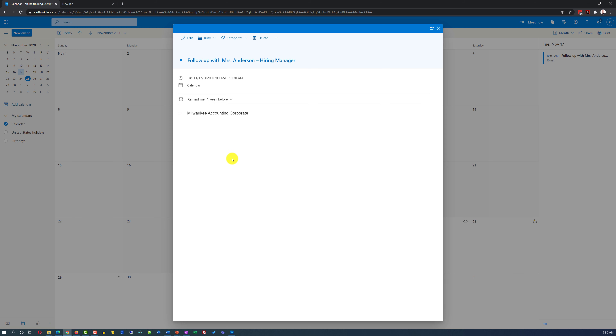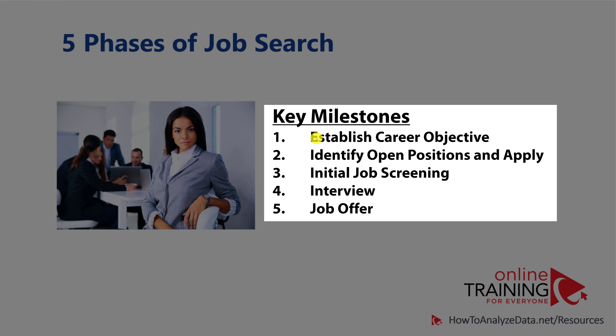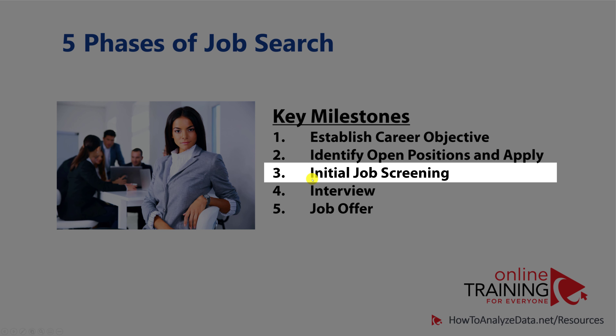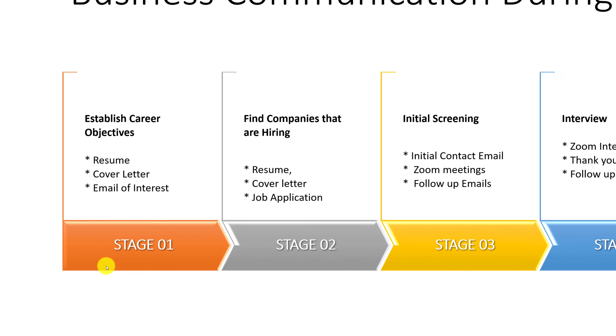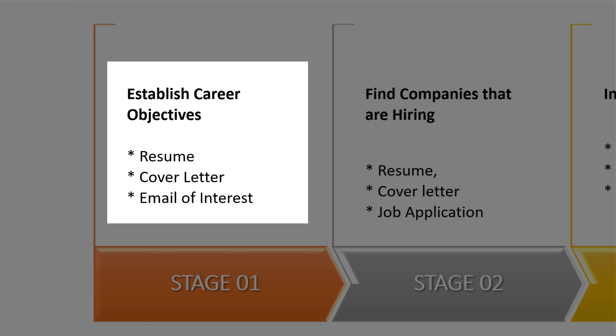If you connect your email application to your phone, you'll get reminders on your phone as well. To be effective and successful in your job search, you typically need to follow certain business communication protocols. There are five key phases: establishing a career objective, identifying open positions and applying, completing initial job screening by the employer, going through the interview process, and getting and negotiating a job offer. For each phase, there are certain expectations of what needs to be completed to be successful. Phase one requires a professional, competitive resume and a cover letter specific for the position.